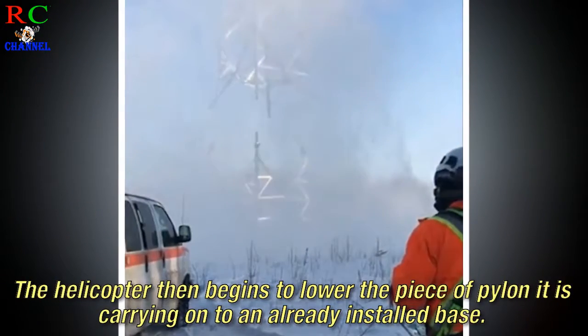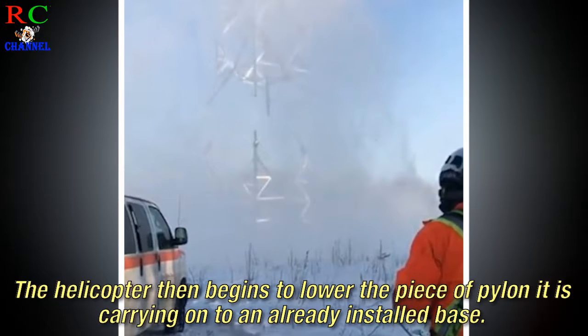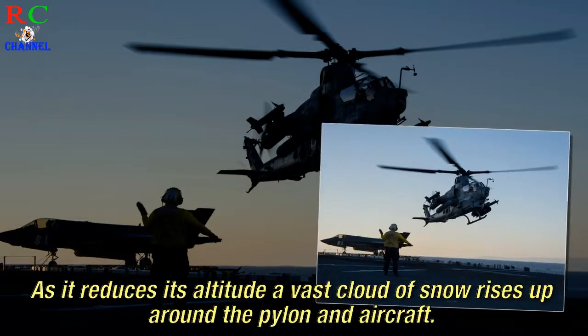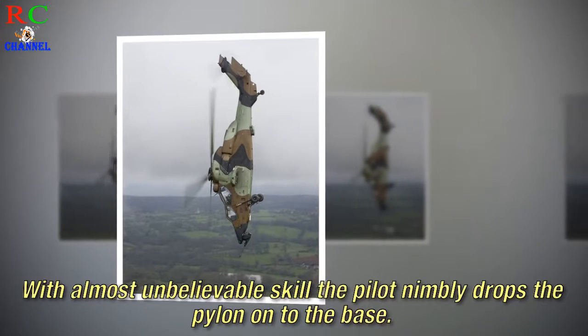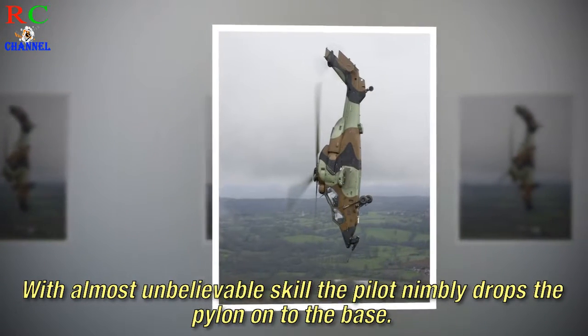The helicopter then begins to lower the piece of pylon it is carrying onto an already installed base. As it reduces its altitude, a vast cloud of snow rises up around the pylon and aircraft. With almost unbelievable skill, the pilot nimbly drops the pylon onto the base.